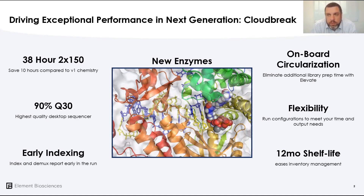As a result of talking with people in the field using the instrument, we were able to make some changes to the workflow to improve interaction with the system. The first is moving the indexing to the front of the run, which allows for real-time demultiplexing of the indexing and a report generated in the first hours of the run that can tell you how your library pooling was before the whole run has completed.